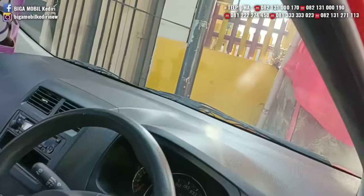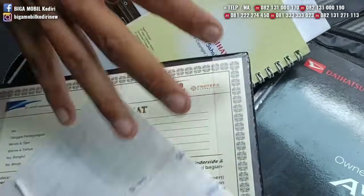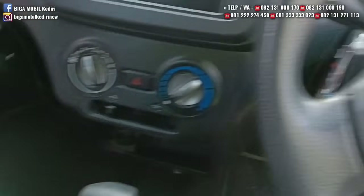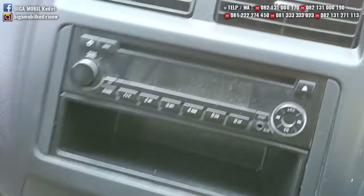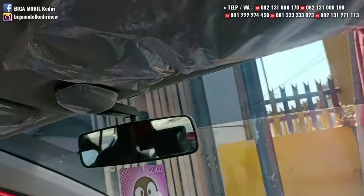Harga-harga terjangkau. Kilometernya 50-an. Ada buku servis, manual book, semuanya lengkap. Setir-setir masih bertekstur. Bukan mobil capek. Sun visor juga masih plastikan.